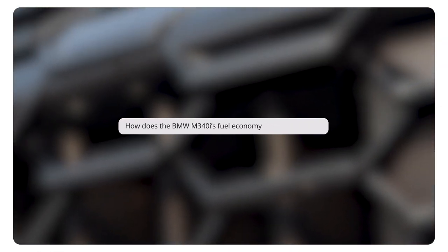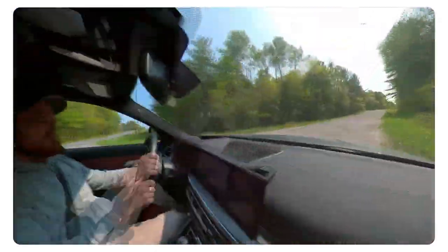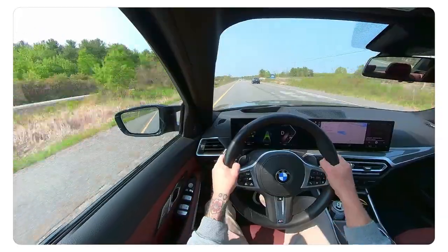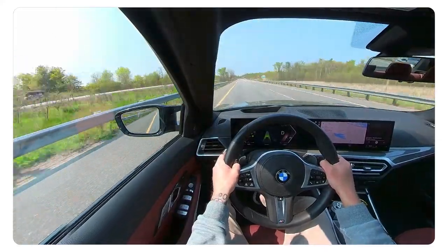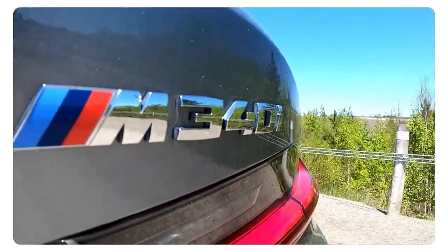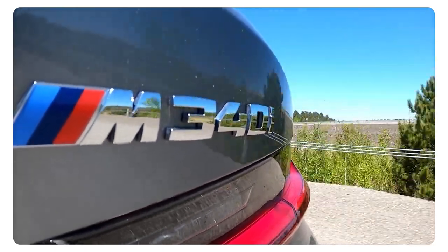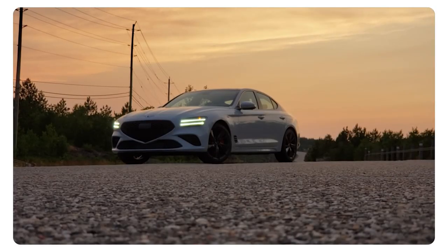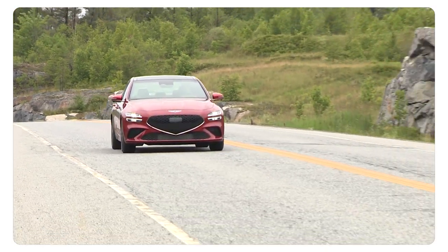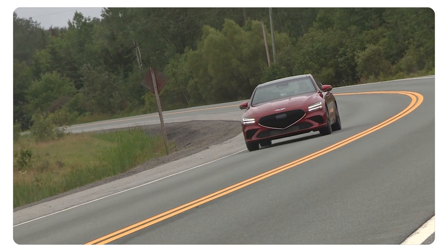How does the BMW M340i's fuel economy stack up? Very nicely. Not only do its 382 horsepower make it more powerful than competitors like the Lexus IS F Sport, Genesis G70, and Audi S4, it's also more fuel-efficient than all of those. Combined economy lands at an NRCan-rated 9.2 liters per 100 kilometers of premium unleaded, with the Audi S4 making 33 less horsepower at 349 but using half a liter more fuel per 100 kilometers. The Genesis G70 makes 17 fewer ponies at 365 horsepower but uses more than two additional liters of gas per 100 kilometers compared to the BMW, for an 11.5 L/100km rating — a thirsty one at the pumps.